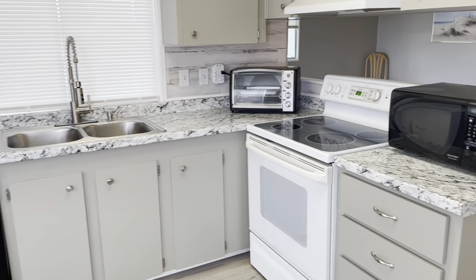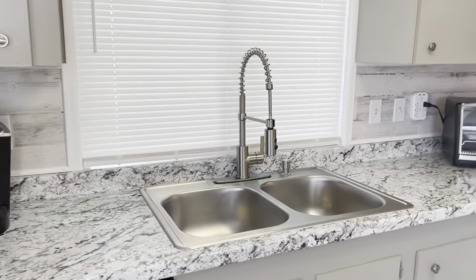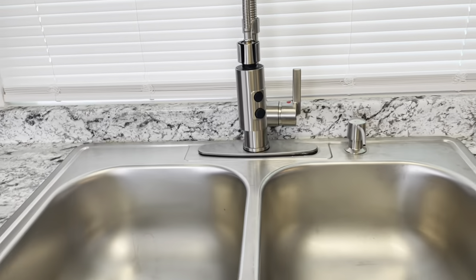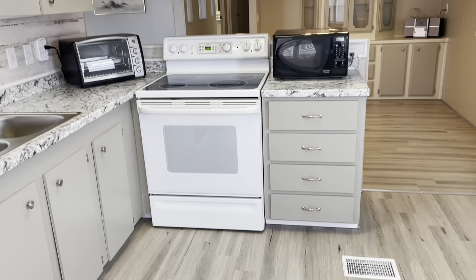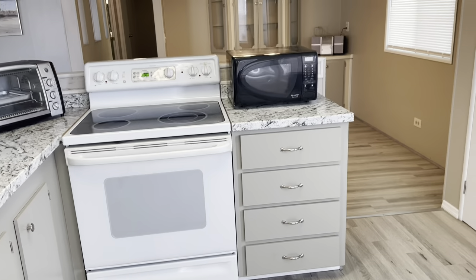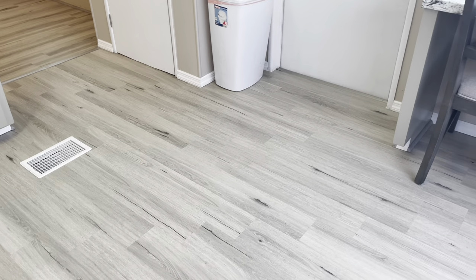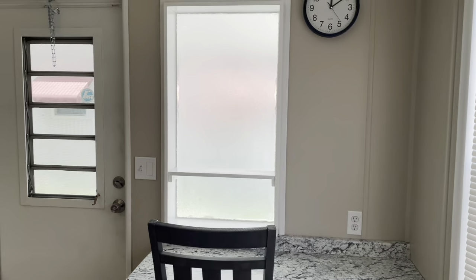Got new countertops here in the kitchen. Fridge is only about four months old. They redid the plumbing — all your piping and everything redone. New sink, plumbing hardware. You have tons of cabinets. The subfloor in the kitchen, bathrooms, and bedrooms have been done. The living room and dining room didn't need to be done — they were nice and solid. Waterproof vinyl plank flooring. And I've got a nice pantry over here.